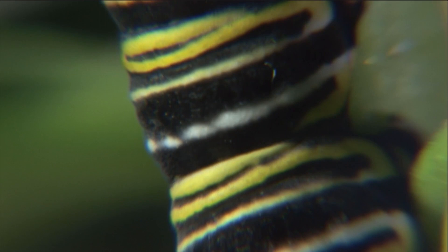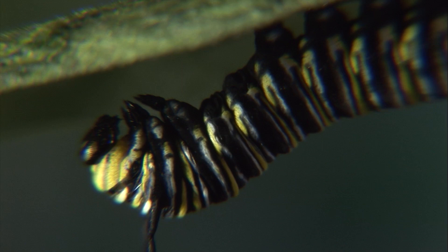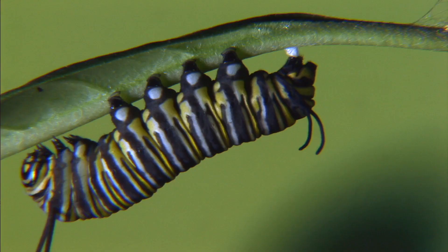A caterpillar's growth is punctuated by violent surges of transition called molts. Imagine the outer skin of a caterpillar as being sort of like a wetsuit — it has a little bit of stretch to it, but limited. It's waterproof, so they don't dehydrate. As the caterpillar grows, it fills out that wetsuit and eventually reaches a point where it can't grow anymore.